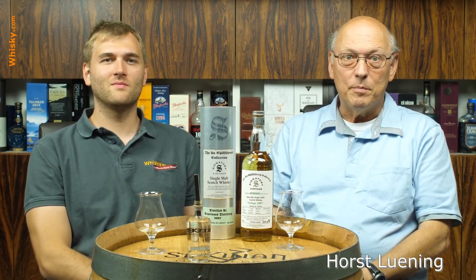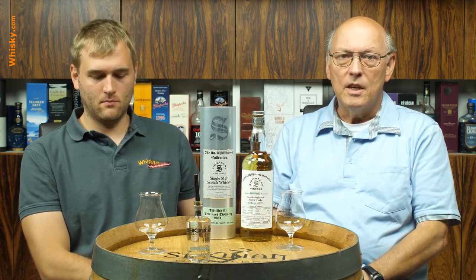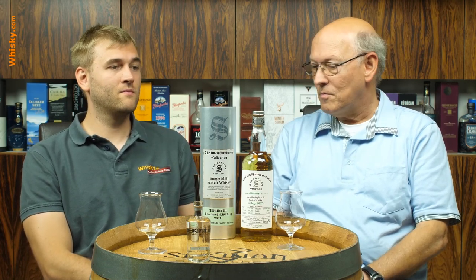Welcome to whisky.com where fine spirits meet. My name is Horst Lüning, master taster of whisky.com. This is my son Ben and today we're having a look at a very high strength whisky — unchilled, filtered from Signatory Vintage, an independent bottler. Ben Rinnes, 12 years of age, 60.9% ABV.